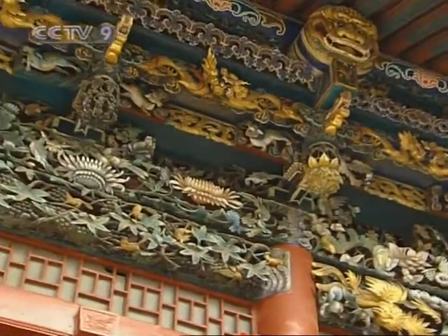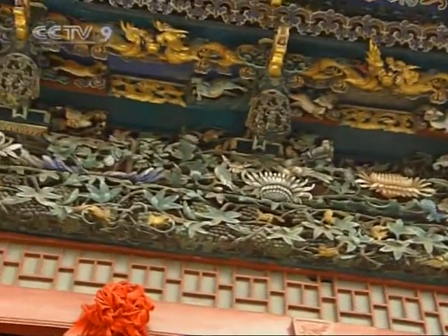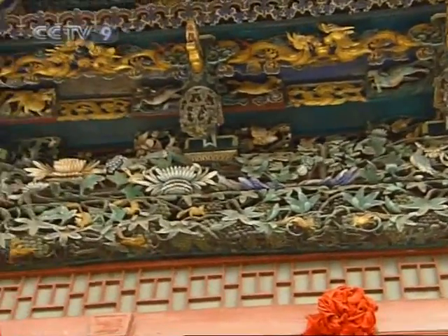The most famous carvings here are that of the dragon. The detail is so precise that even the pearl in its mouth is carved into a perfectly shaped ball.